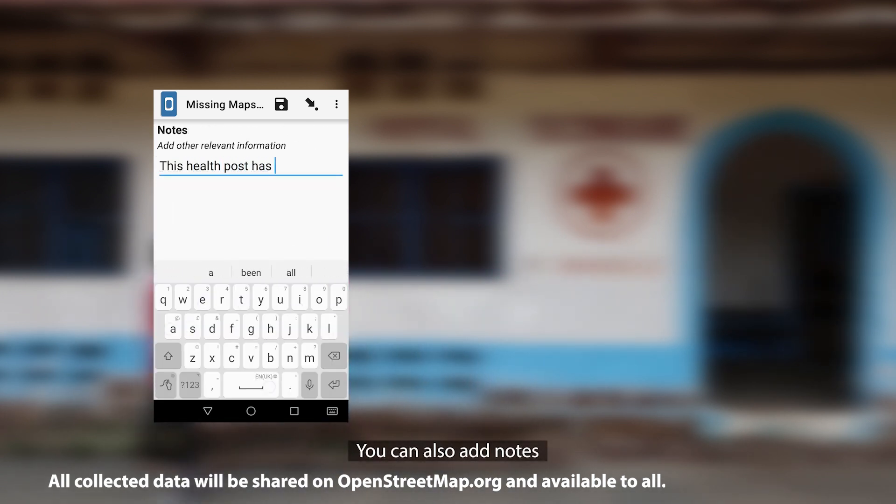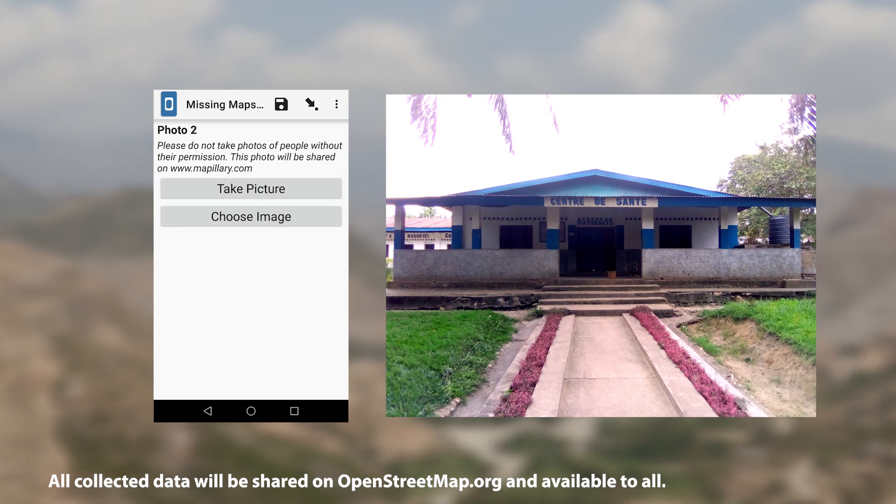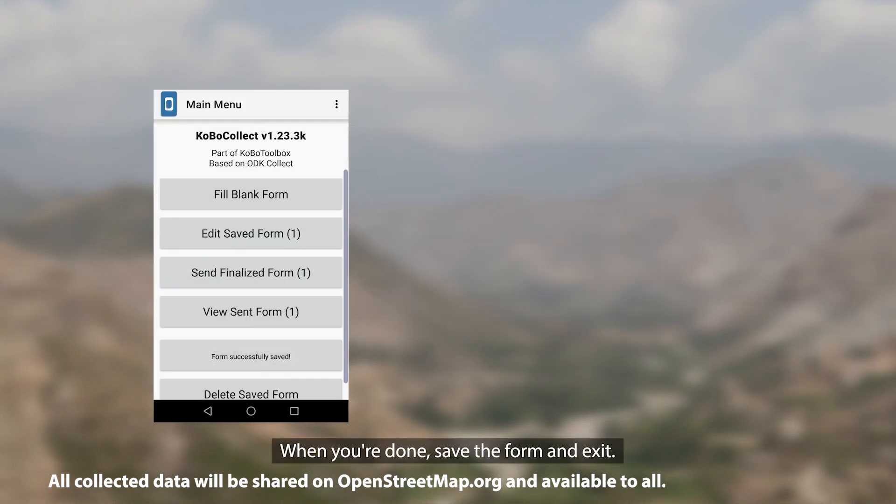You can also add notes and upload a photo. When you're done, save the form and exit.